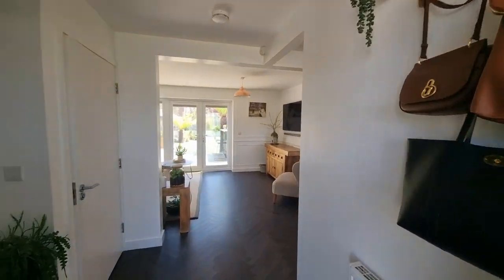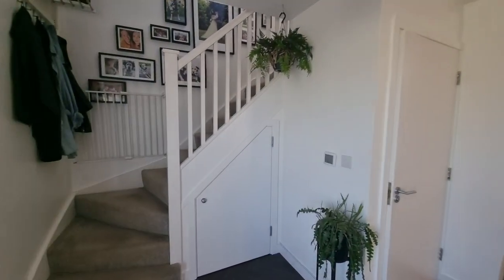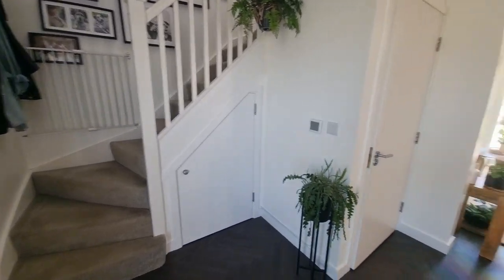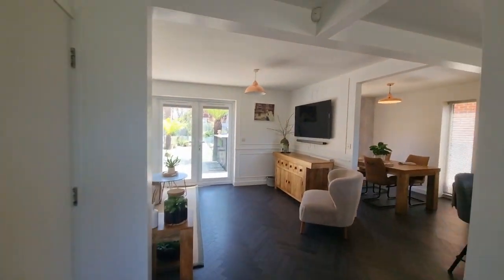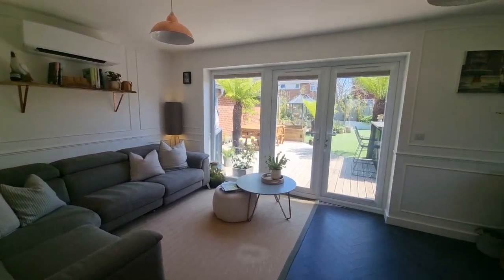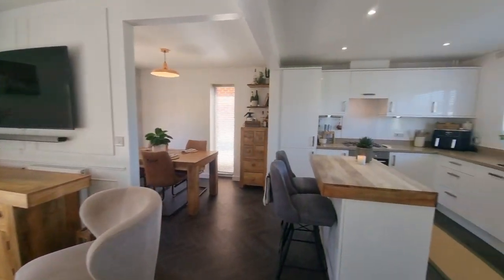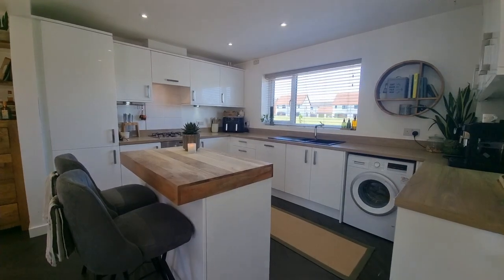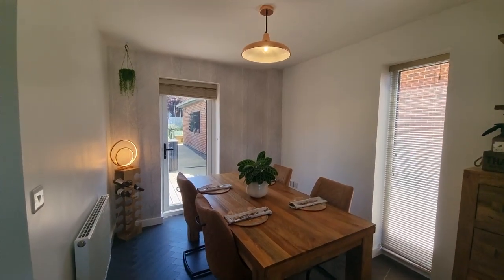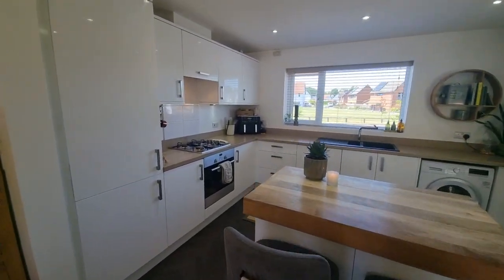Let's head indoors. We've got a very nice open plan layout to the ground floor. We're now in the entrance hall area with stairs up to the first floor, an under-stairs storage cupboard, and then opening through to the lounge with French doors opening into the rear garden. There's a kitchen with island units and a dining area, with an entrance store also opening out to the rear garden.